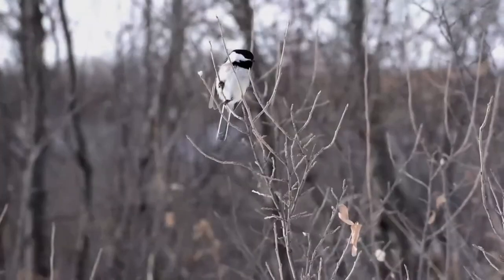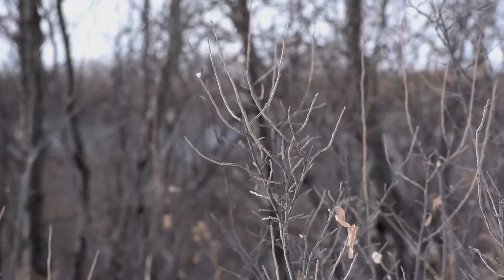Animals have broad classifications as to what they eat: there's the herbivore — the plant eater — the carnivore — the meat eater — and the omnivore who eats both plants and meat material. There are also other specialties within those, but those are three broad classifications.